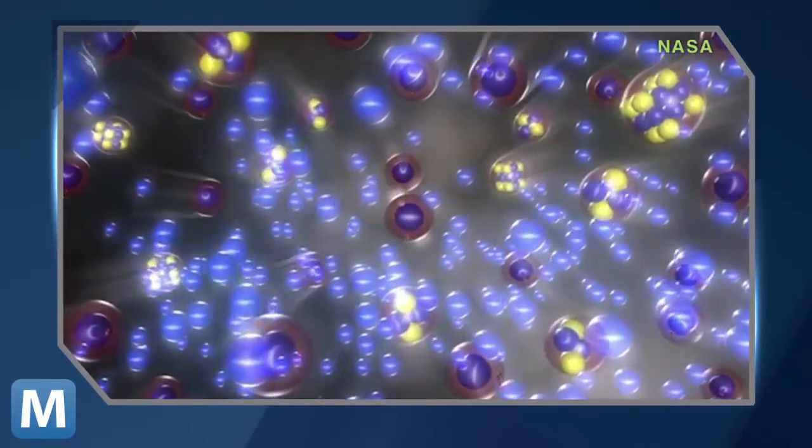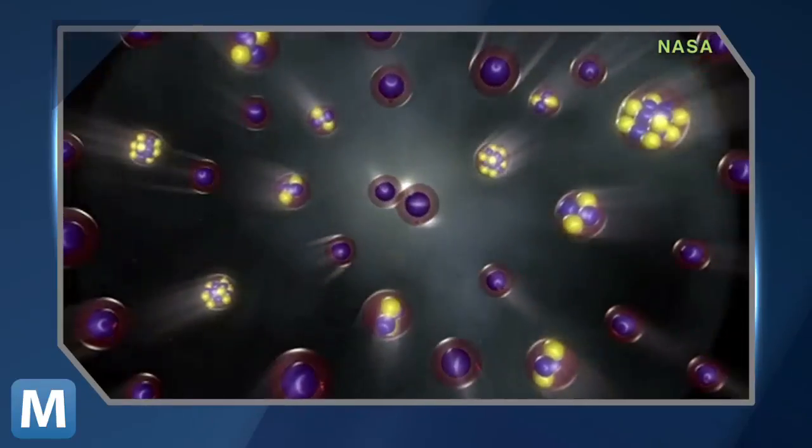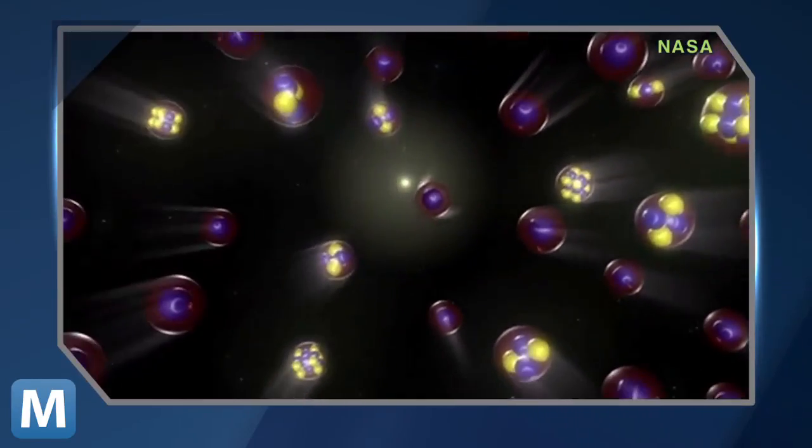The new findings include alien particles of hydrogen, oxygen and neon, plus previously detected helium. These atoms are remnants of older stars that exploded. Interstellar winds then blew the particles through the Milky Way.